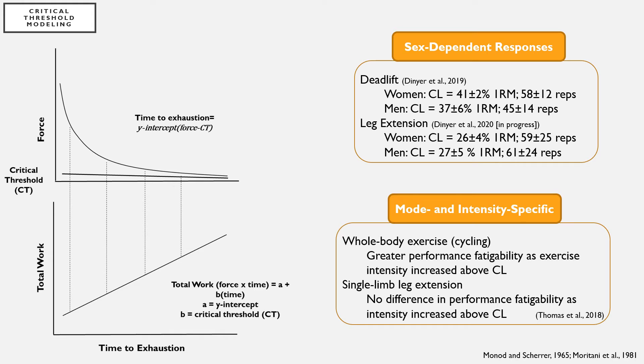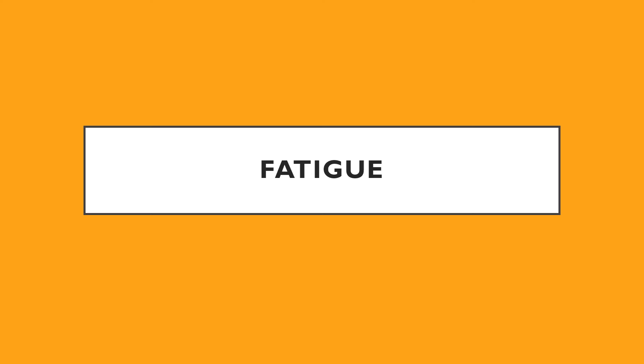Specifically, for a whole body exercise such as the deadlift, women had a higher relative percent 1RM that their critical load corresponded to and were able to complete more repetitions at that critical load compared to men. However, at a more isolated movement such as the leg extension, there was no difference in the relative percent 1RM corresponding to the critical load or repetitions completed at the critical load. In addition, whole body exercise typically demonstrates greater performance fatigability as exercise intensity increases above the critical load, whereas for single limb or isolated muscle actions there is no difference in performance fatigability as exercise intensity increases above the critical load.